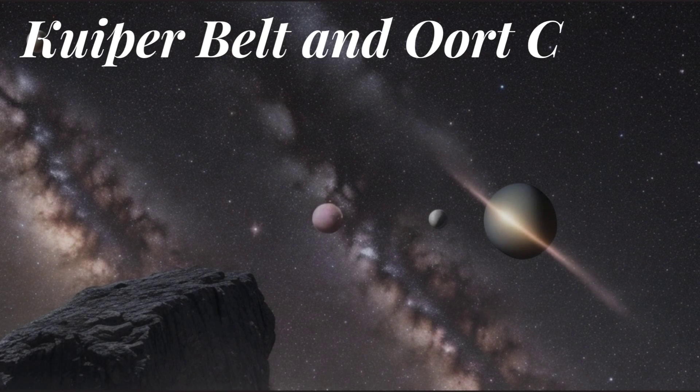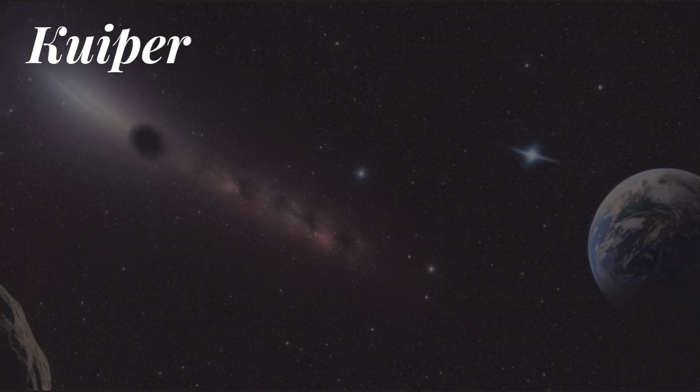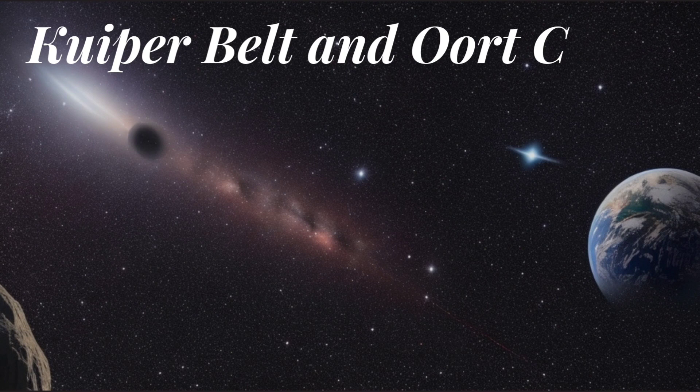Kuiper Belt and Oort Cloud: beyond the orbit of Neptune lies the Kuiper Belt, a region containing icy bodies and dwarf planets, including Pluto. Even farther out is the Oort Cloud, a vast and mostly unexplored region thought to be the source of long-period comets.